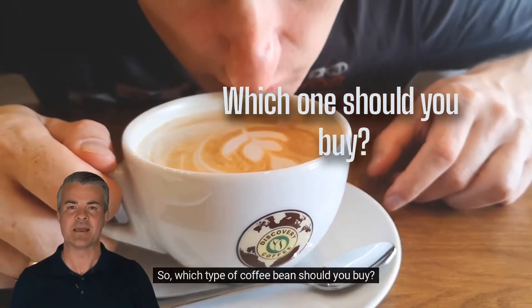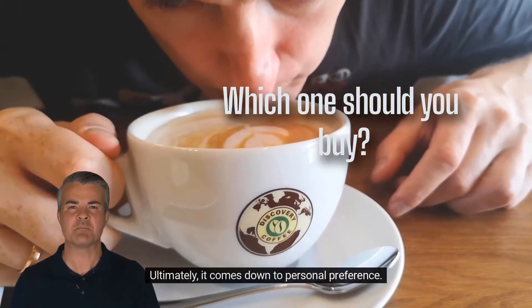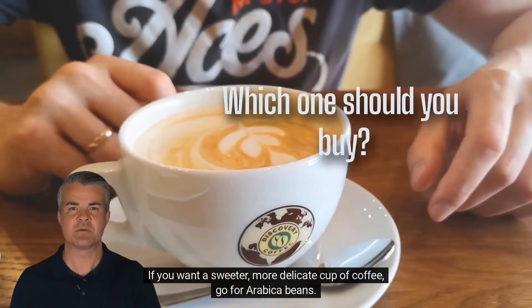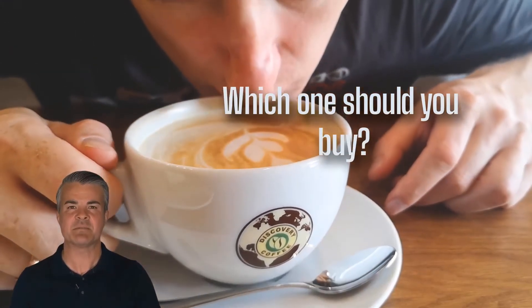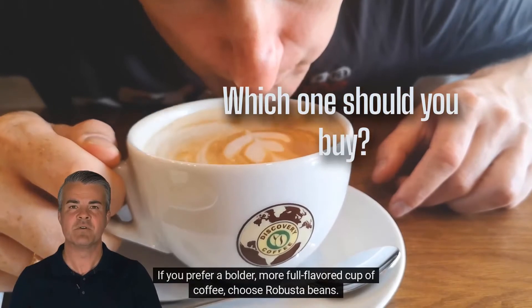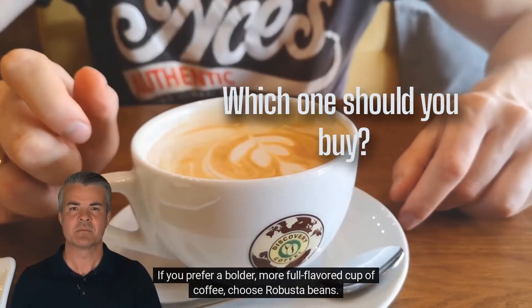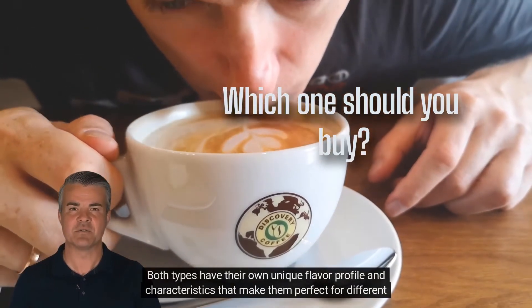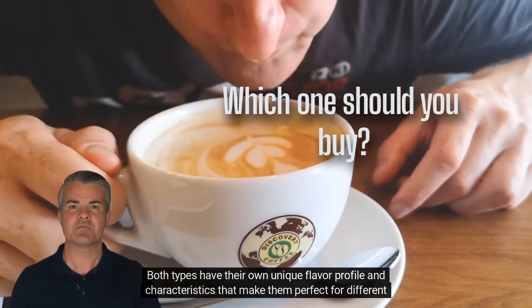So which type of coffee bean should you buy? Ultimately it comes down to personal preference. If you want a sweeter, more delicate cup of coffee, go for arabica beans. If you prefer a bolder, more full-flavored cup of coffee, choose robusta beans. Both types have their own unique flavor profile and characteristics that make them perfect for different kinds of coffee drinkers.